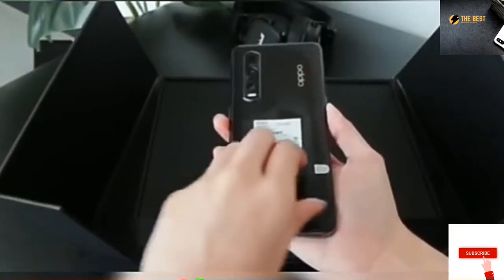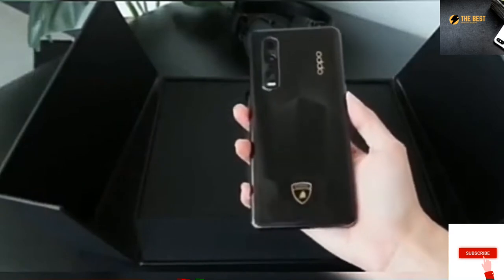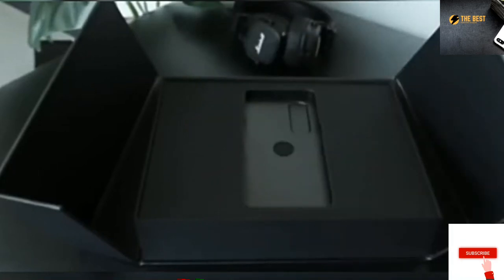So there are significant improvements compared to the first design they did for the Find X, and I like it. Even the theme blends well, and it truly screams Lamborghini. But let's talk more about that later — let's see the other things included.